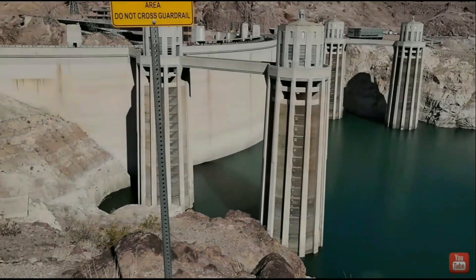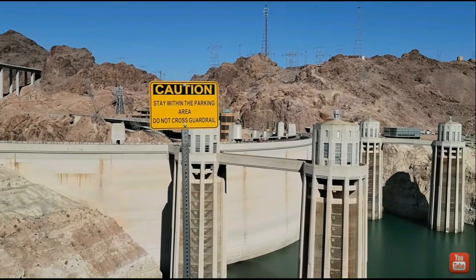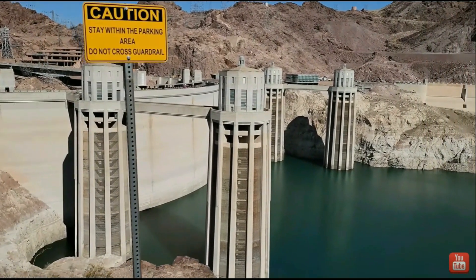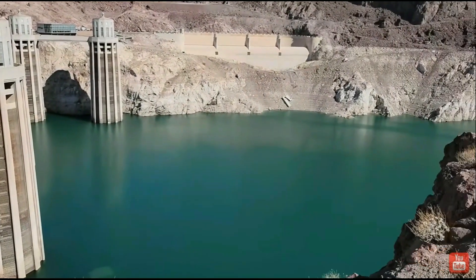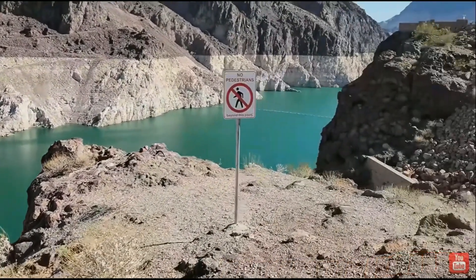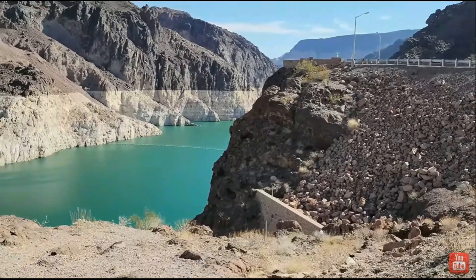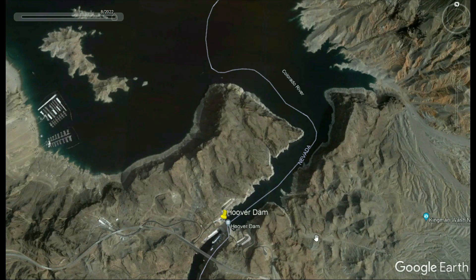Right now because of the lower depth of the water the generation plant can only produce about 65 percent of what it should, because the water has to fall down through these towers to the generators and for every foot it goes down it loses pressure. As it keeps going down it's going to produce less and less energy, and the Bureau of Reclamation says they can no longer produce electricity after it hits 950 feet.